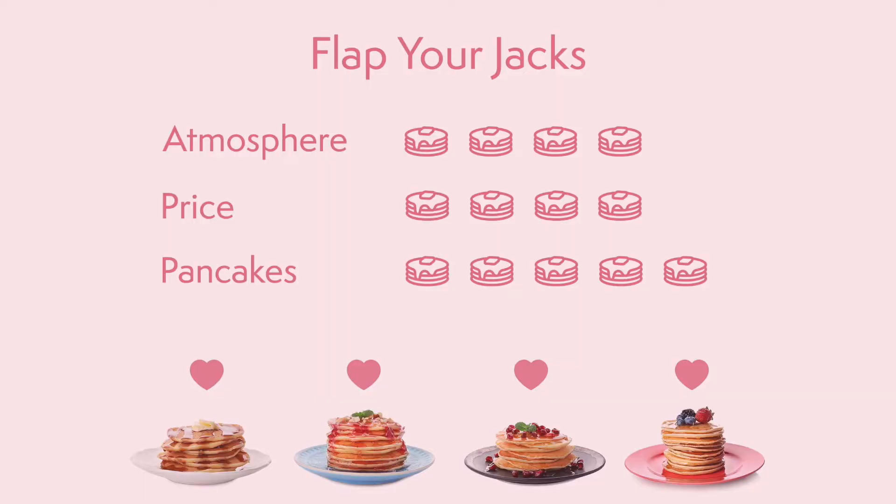Atmosphere: I would give it a four out of five pancakes. It was fun, it was happy — definitely a breakfast place vibe. For the price, it was actually really good. Those two bottles of batter made us five pancakes each and we took a box to go, plus we got four sides, plus two drinks, and the total bill only came to $60 with tip. So yeah, price: definitely four out of five pancakes.